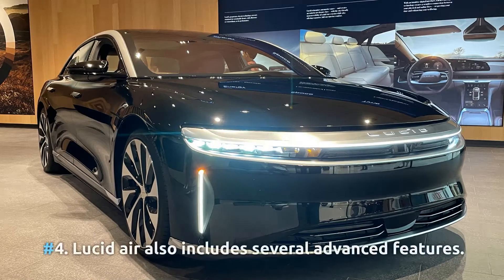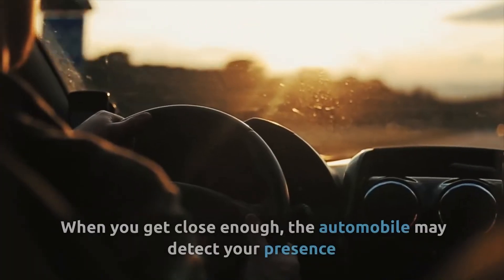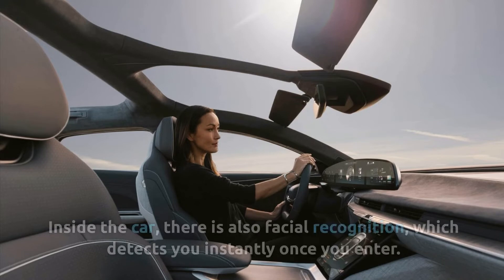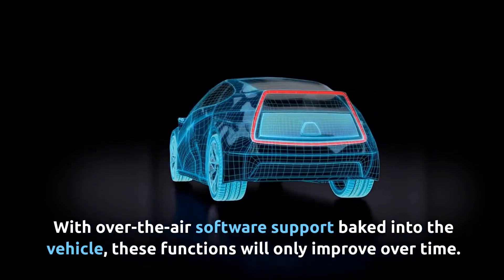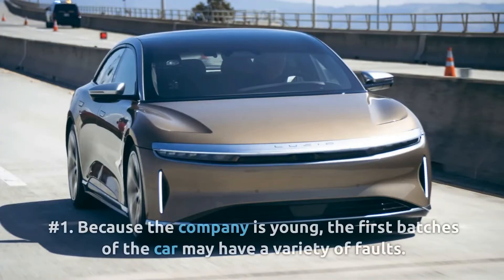Number four: the Lucid Air includes several advanced features. When you get close enough, the automobile can detect your presence and immediately unlock the door for you. Inside the car there is also facial recognition which detects you instantly once you enter. With over-the-air software support baked into the vehicle, these functions will only improve over time.